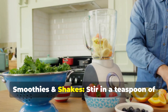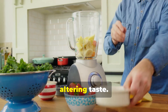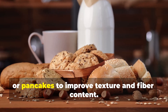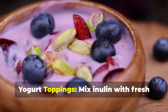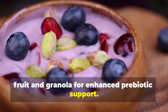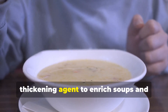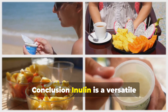Incorporating inulin into your diet is simple. Stir a teaspoon of powdered inulin into smoothies and shakes for a fiber boost without altering taste. Add inulin powder to baked goods like bread, muffins, or pancakes to improve texture and fiber content. Mix inulin with fresh fruit and granola for enhanced prebiotic support, or use it as a thickening agent to enrich soups and sauces with dietary fiber.